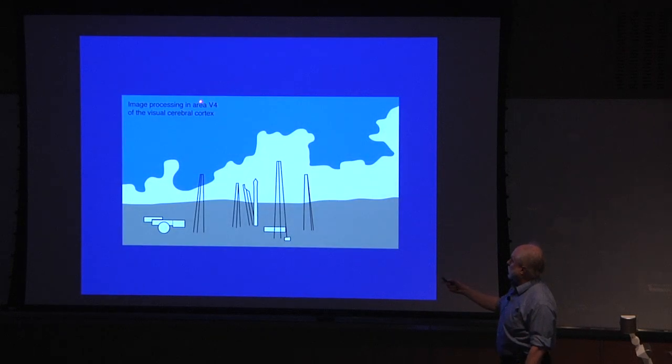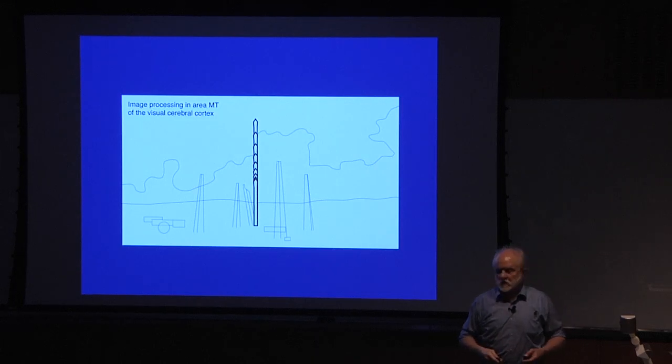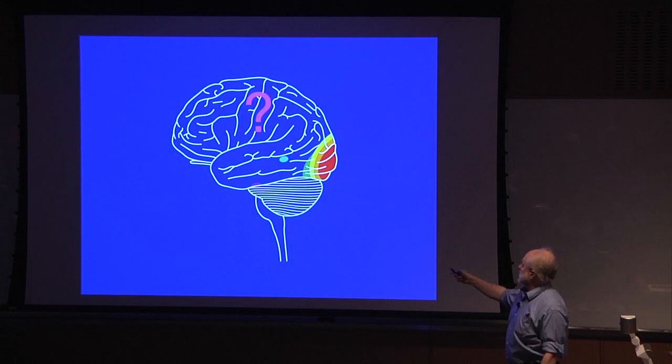If we look in area V4, the color area, it sees the blue of the sky and the gray color of the land around it. If we look in area MT, another area, it focuses just on the motion of the rocket, not on the other constituents — the stuff that is stationary more or less fades out. This is what we understand about vision and the nervous system so far: these different areas all do these specific functions.